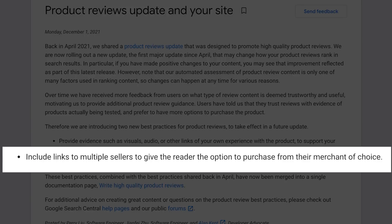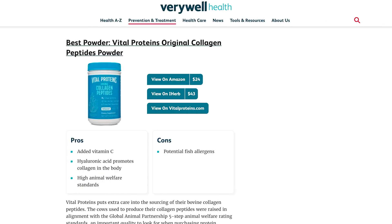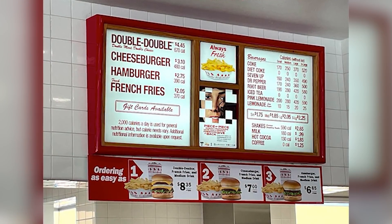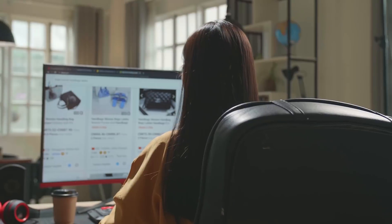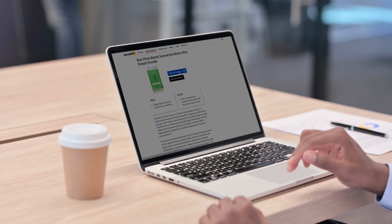Onto the second bullet point: you should include links to multiple sellers to give the reader the option to purchase from their merchant of choice. Big websites like The Spruce do this — in their article review of coffee tables, they display purchase links for Amazon, Ashley Furniture, and Walmart. Is this something you need to do? From conversion rate optimization tests, you don't want to do this — there's a concept called paradox of choice where buyers faced with too many decisions stall and do nothing. But if this is what Google wants, should you do it? Eventually, yes. Google can easily see if all your affiliate links go to the same vendor, particularly in a single product review where you send people to whatever affiliate program pays you most.